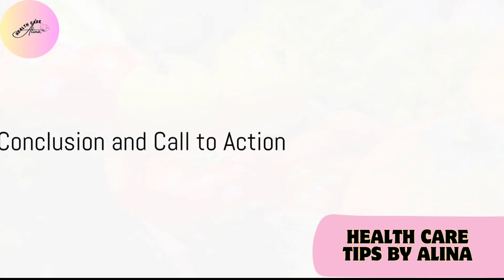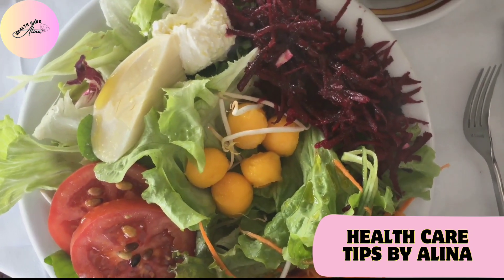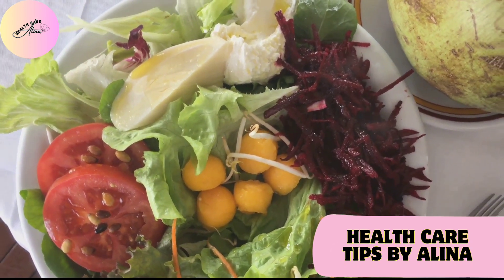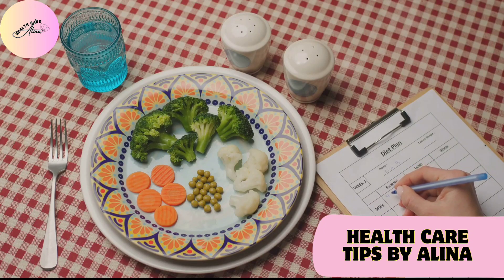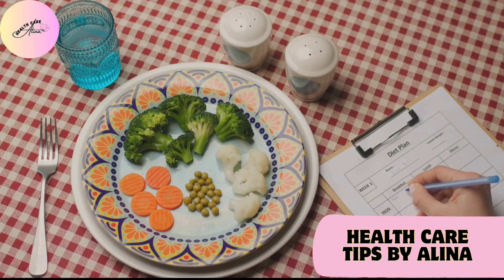And there you have it, a list of nine foods to supercharge your kidney health. Remember, incorporating these kidney-friendly foods into a balanced diet can make a significant difference to your well-being. For personal guidance, please consult with your healthcare professional. If you found this information beneficial, don't forget to like, share, and subscribe to Healthcare Tips by Alina. Stay healthy, and see you in the next video.